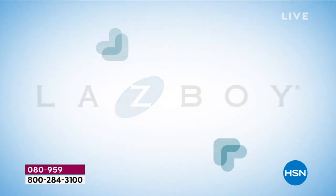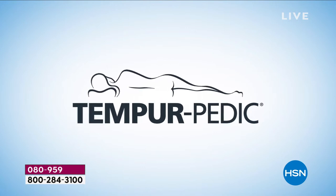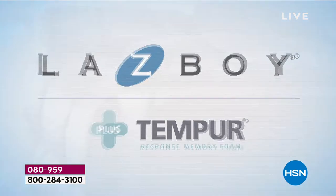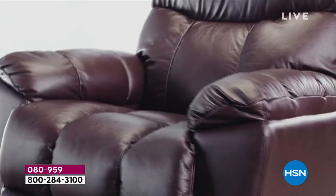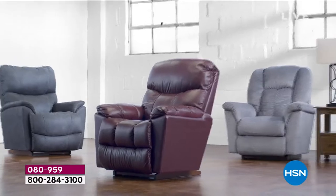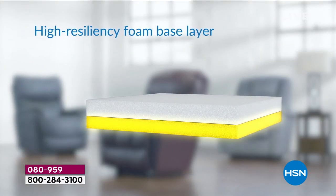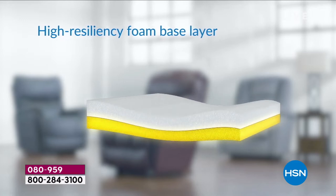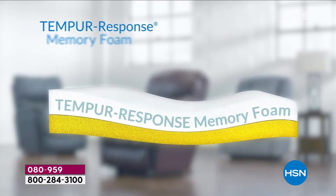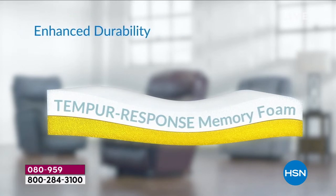Introducing two iconic brands now together as one — Lazy Boy plus Tempur Response memory foam. The innovation of comfort with advanced pressure relief and support provides the ultimate relaxation. Our recliner cushion includes a high resiliency foam base layer topped with a layer of Tempur Response memory foam for one-of-a-kind support, deeper relaxation, and enhanced durability.